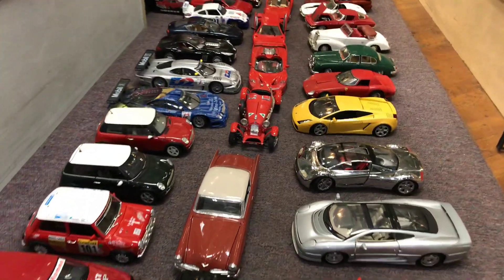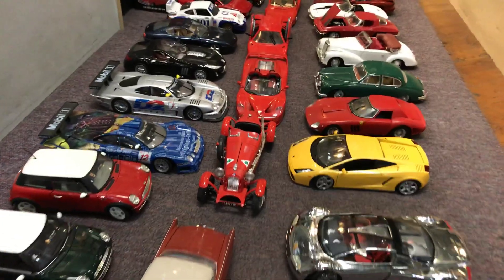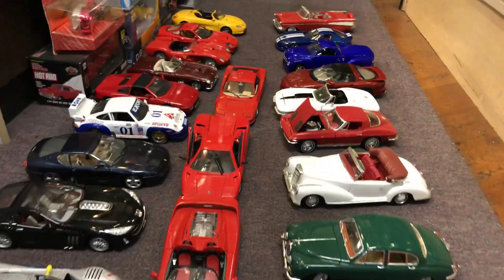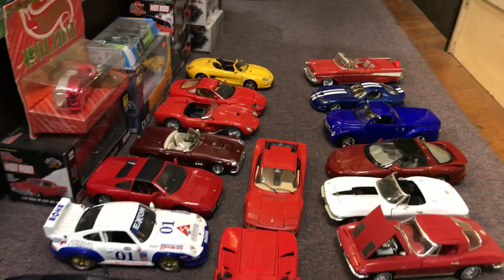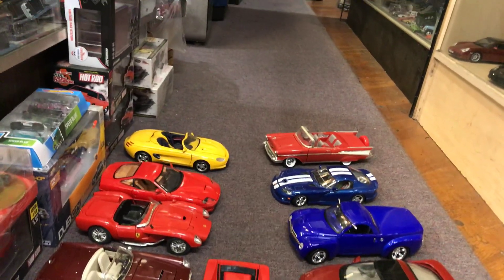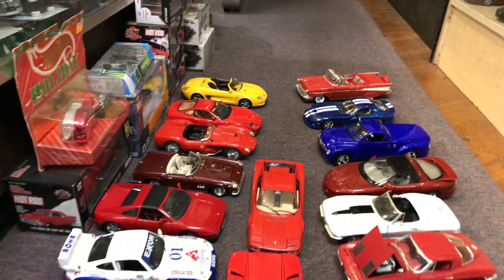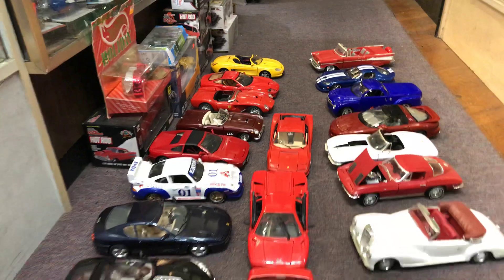Hopefully you guys like this video — any comments are welcome. And of course, you don't just have to collect 1/64 scale; you could also collect other scales: 1/24, 1/43, 1/32, 1/18, 1/06 — so anything is possible.